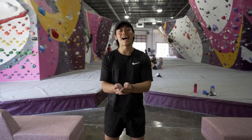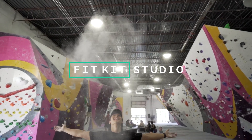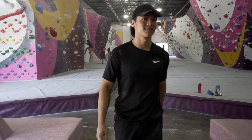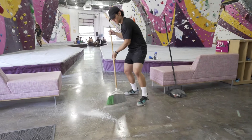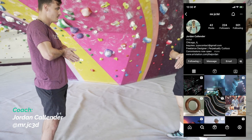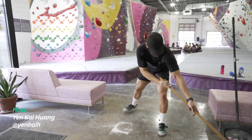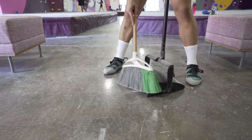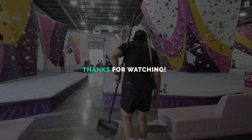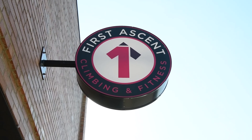Thanks for watching — it's Kai with Fit Kit Studio. I'll see you next time.